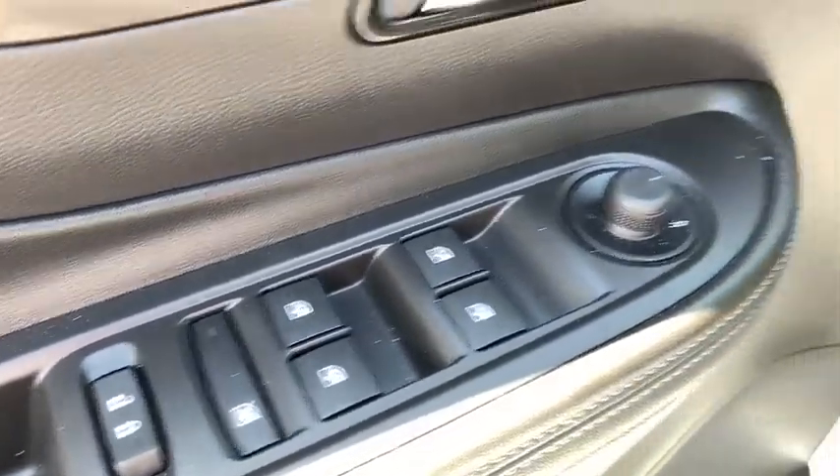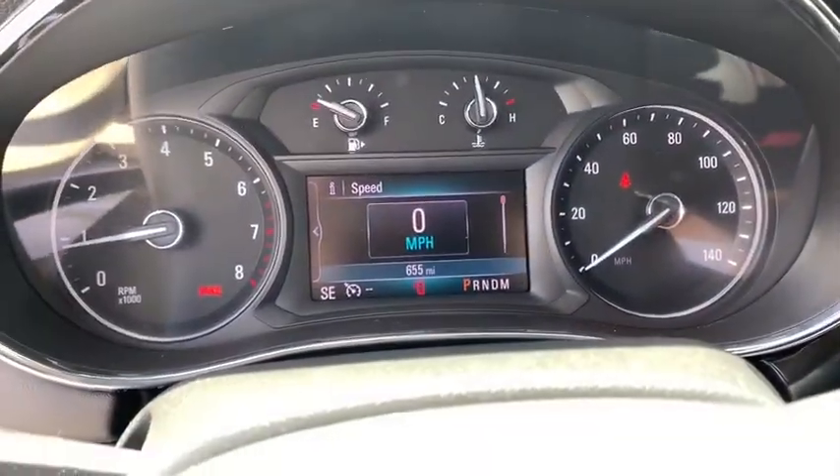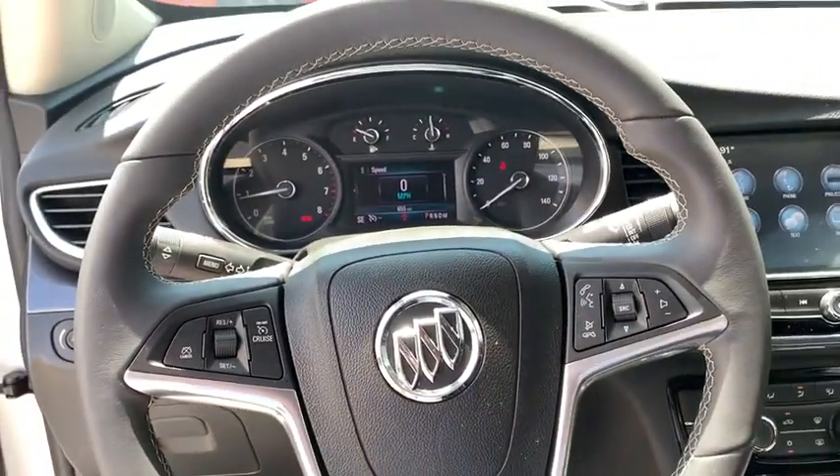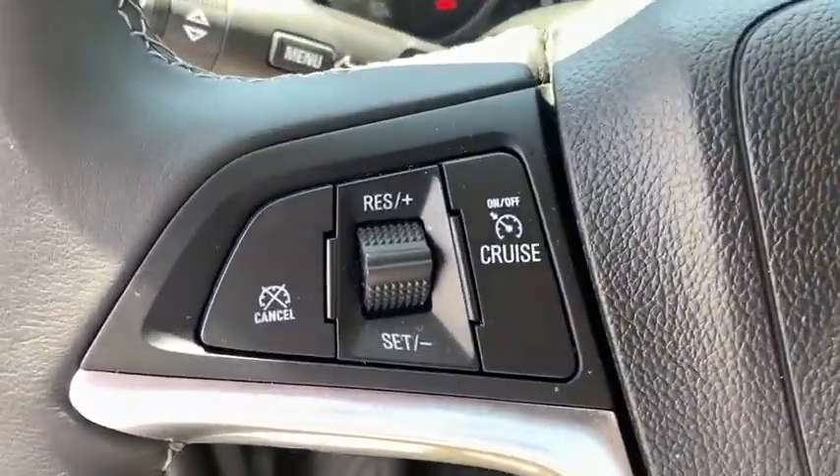Here are some of this vehicle's great options: traction control, remote engine start, dual airbags, alloy wheels, power steering, four-wheel disc brakes, fog lights, electronic stability control, power windows, compass, rear window defroster.